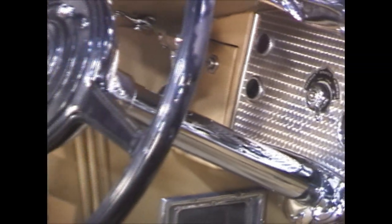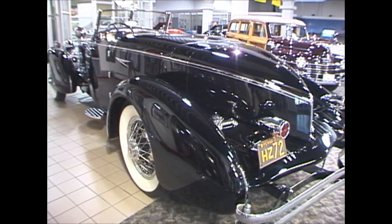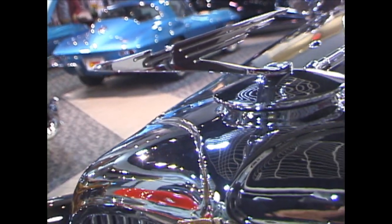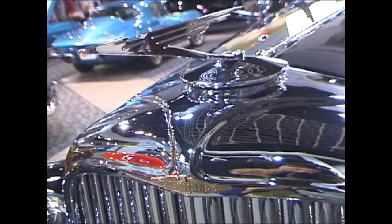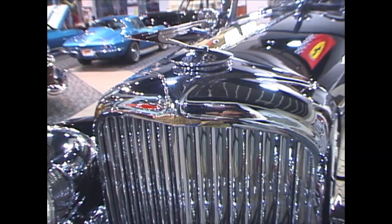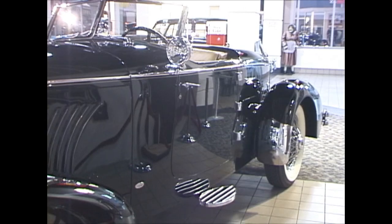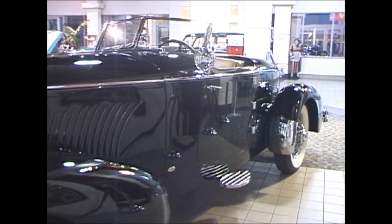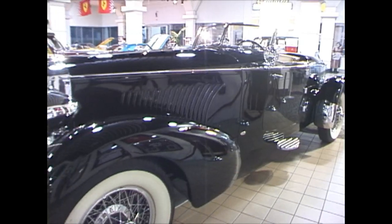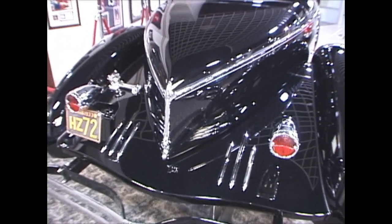Today the Duesenberg, Cord, and Auburn cars are highly sought after and the Duesenbergs are held in some of the finest collections in the world. This car was purchased new in Denver, Colorado and was owned for many years, then sold to Bill Hara from Reno, Nevada, who had Swartz restore and build the coachwork presently on the car.